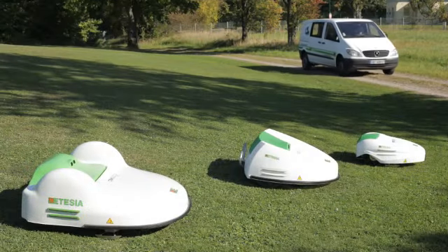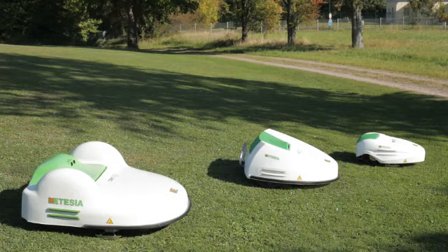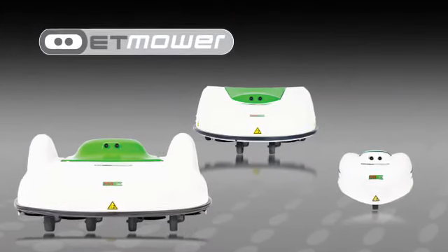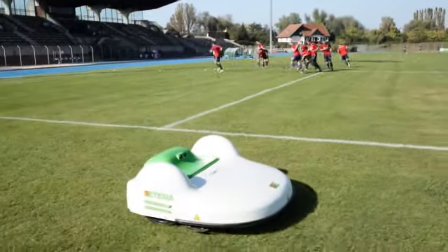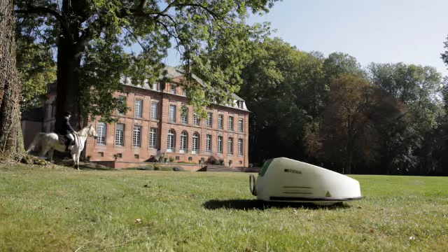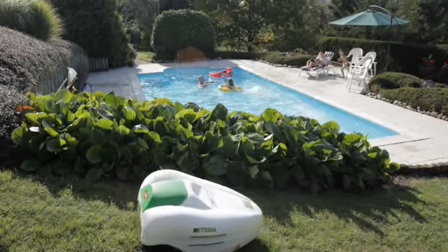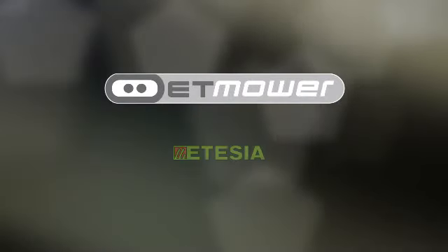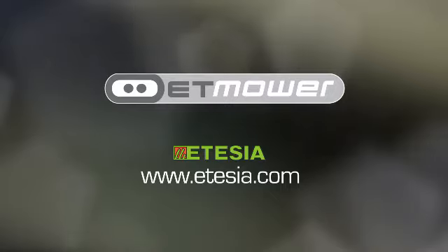ET mower by Atesia are designed, manufactured and installed by professionals. Welcome to the third dimension of mowing. ET mower by Atesia — for a perfect finish all the time, for economical, environmentally friendly mowing, to free you definitively from mowing duty. Discover and test them now at your nearest Atesia dealer.